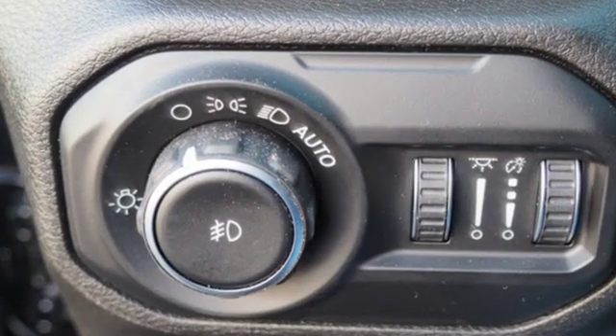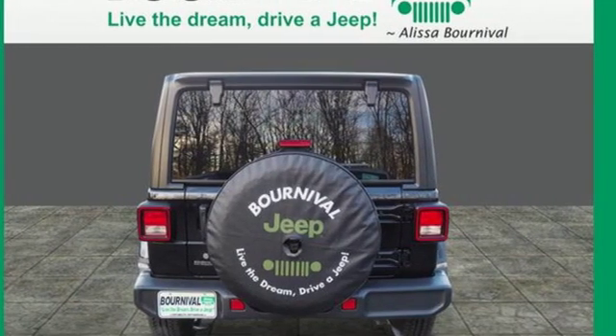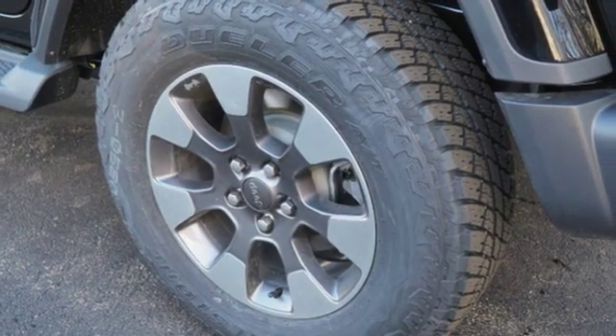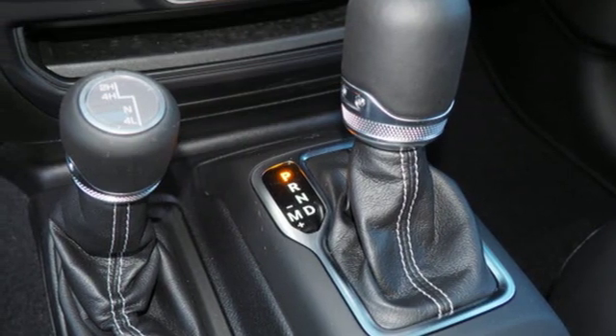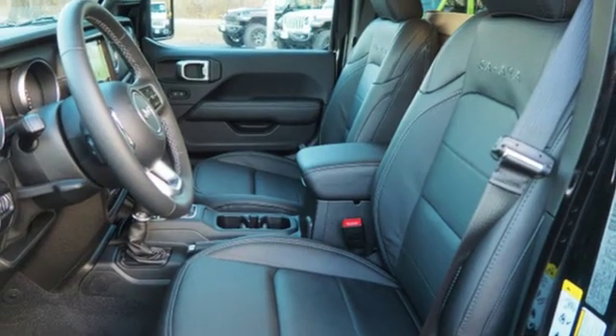Turbo inline four-cylinder engine, dual zone climate control, streaming audio, configurable instrument gauges, heated steering wheel, power heated mirrors, external memory control, Targa sunroof, doors and push button start proximity key, and automatic transmission.